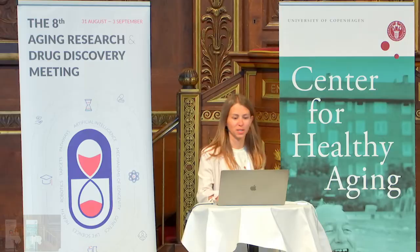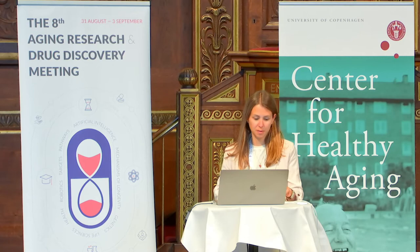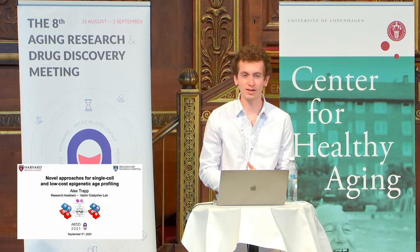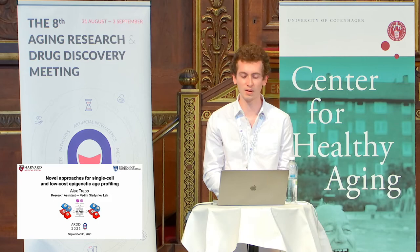We will continue now straight away with our short talk session and our first speaker is Alex Trepp from Baden Gladyshev's group. Hello everyone, I want to start off by thanking the organizers Morten, Daniela, and Alex for putting together this really terrific conference. This is actually my first ever conference in person, so it's really an honor to be here and to get a chance to speak to you about some of my work.